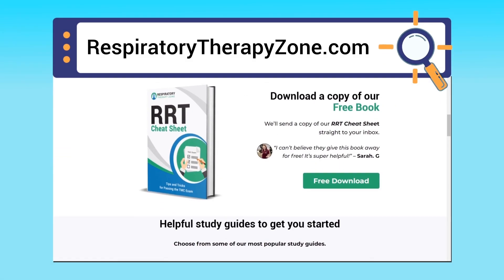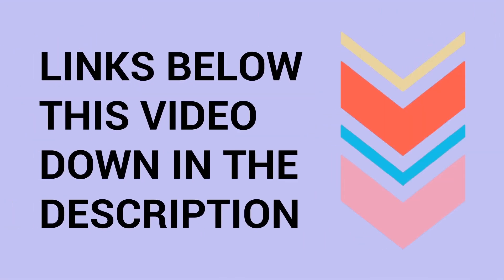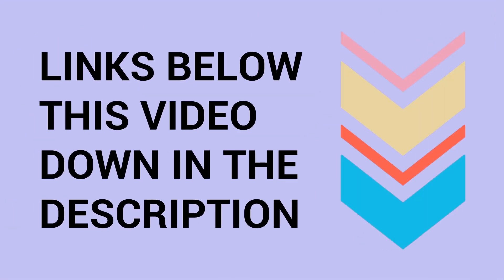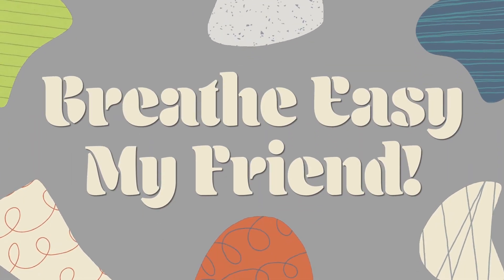Links to everything you need are in the description below. Thank you so much for watching all the way to the end — have a blessed day, and as always, real easy my friend.